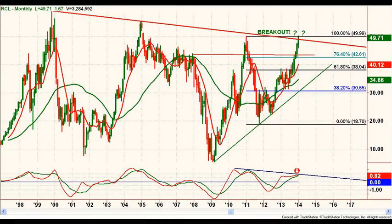The long-term perspective is now important in RCL, so we are first going to look at a monthly chart. This timeframe shows price up against not only an important early 2011 high at $49.99, but also a downtrend resistance line that runs down off of major trading highs in 1999 and 2005.